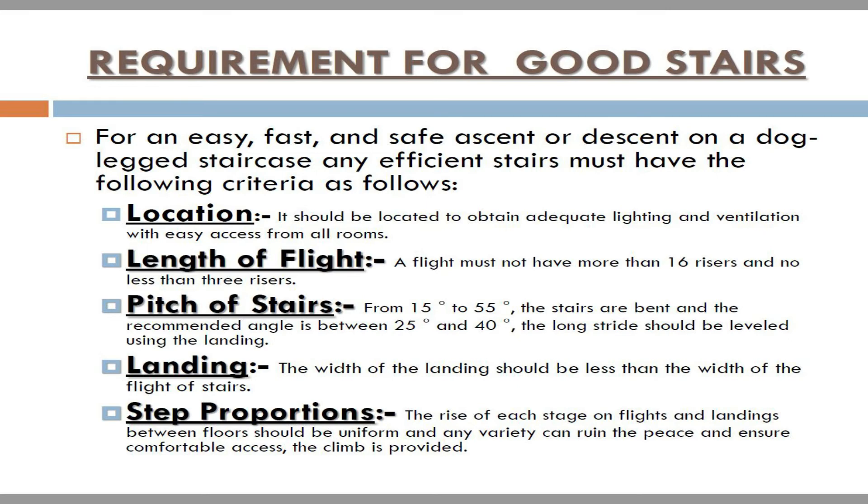Landing: the width of the landing should not be less than the width of the flight of stairs. Step proportions: the rise of each stage on flights and landings between floors should be uniform, as any variation can disrupt comfort and safe access.